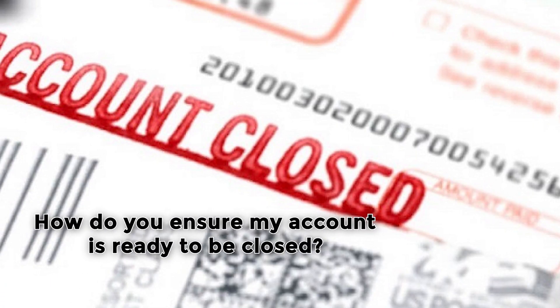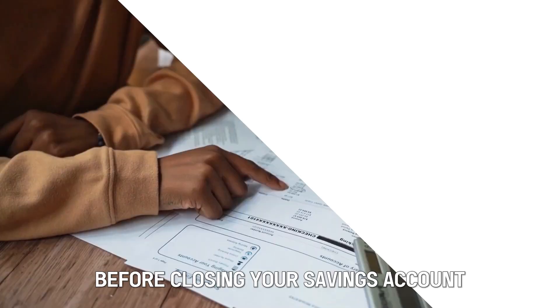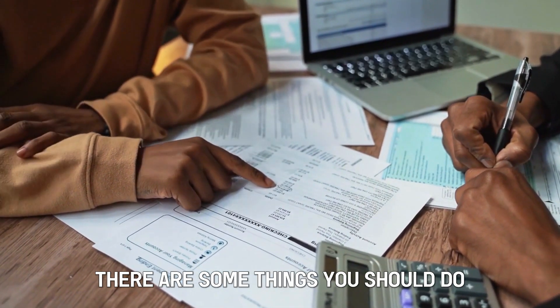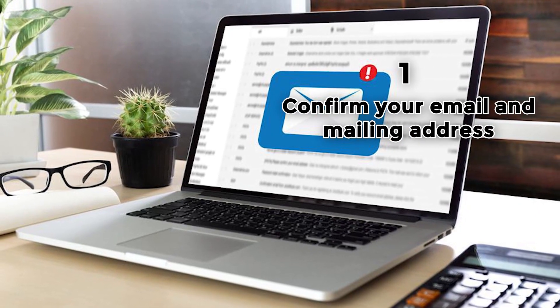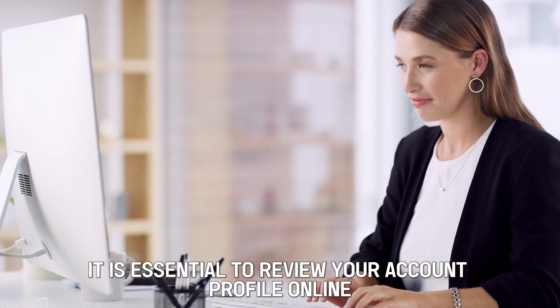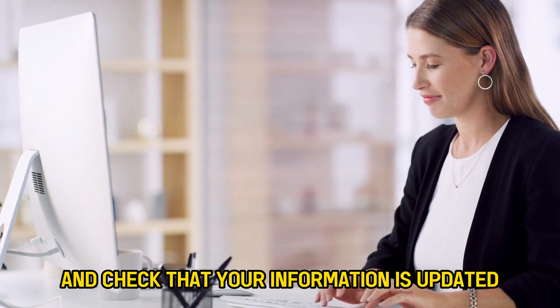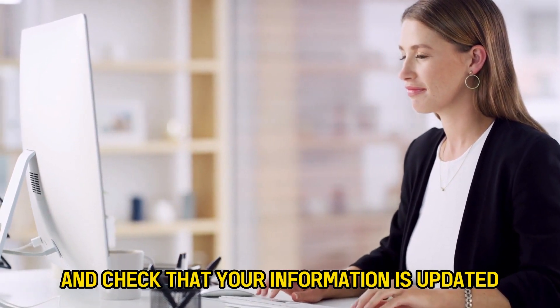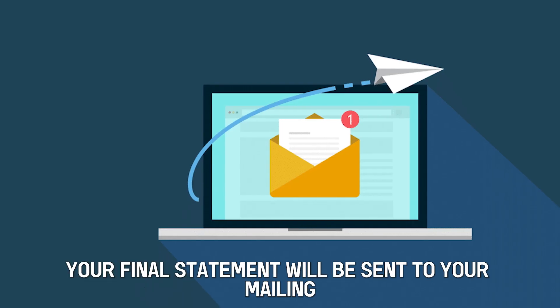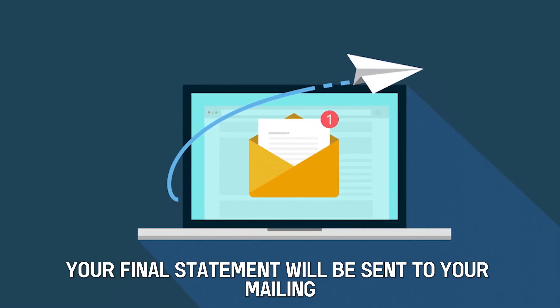How do you ensure your account is ready to be closed? Before closing your savings account, there are some things you should do. First, confirm your email and mailing address. It is essential to review your account profile online and check that your information is updated, because you'll be emailed when your account is officially closed. Your final statement will be sent to your mailing address.